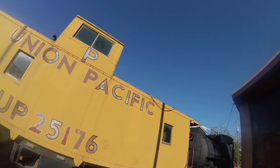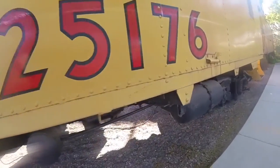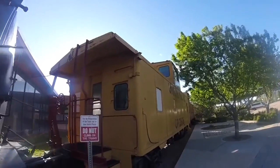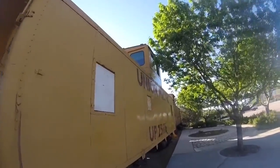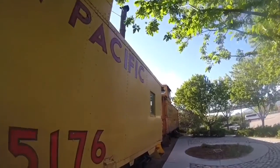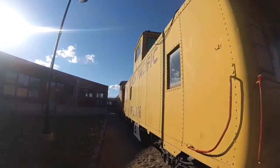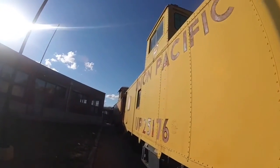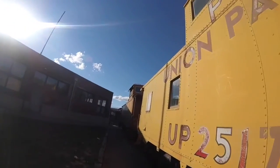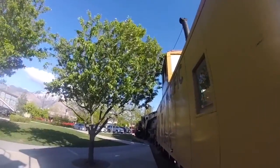Union Pacific 25176 was renumbered as Union Pacific 3876 in 1959, then went back to its original number. In 1987, Union Pacific 25176 was retired and came to be part of the Ogden Union Station in Ogden, Utah, where it is on display today.